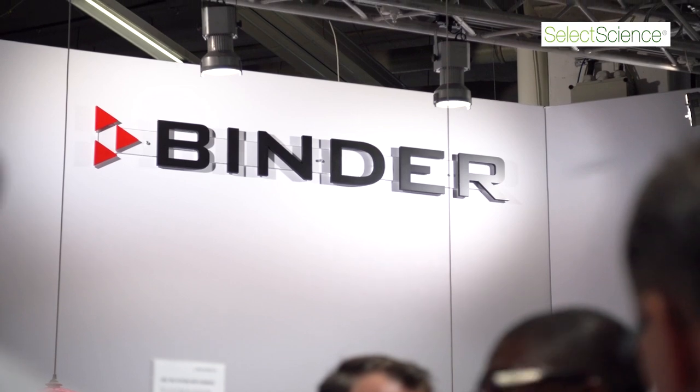Over the past two decades, the Binder CB has become a synonym for hassle-free, contamination-safe cell culturing. Now we have made the CB even better.